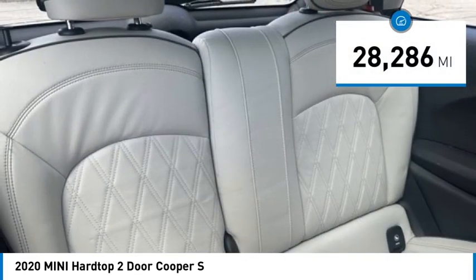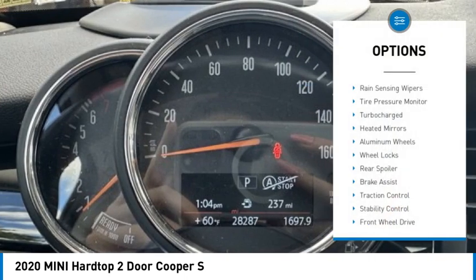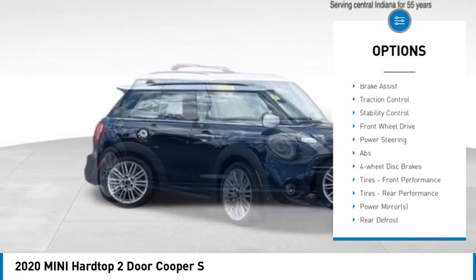This vehicle has less than 30,000 miles. Here are some of this vehicle's great options: rain-sensing wipers, tire pressure monitor, turbocharged, and aided mirrors.